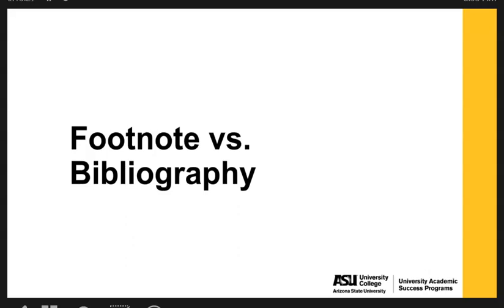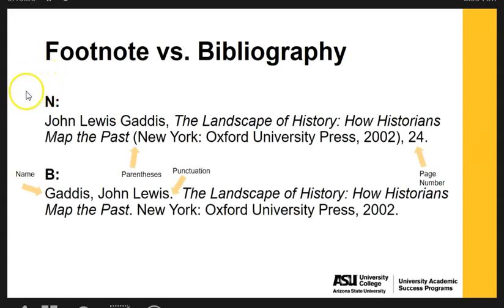Let's use examples to show how footnotes and bibliography entries are formatted differently. In the footnote version, the author's name starts with their first name then last name, followed by the title of the work, parentheses with publication information, and the page number. In the bibliography, the author's last name comes first, then first name. A period is used instead of a comma. There are no parentheses for the publication information, and no page number is used because the bibliography cites the source as a whole, not a specific page.